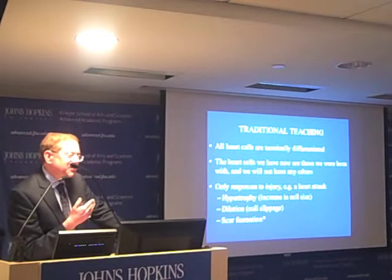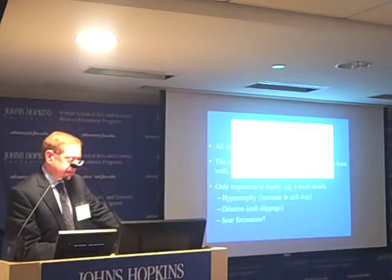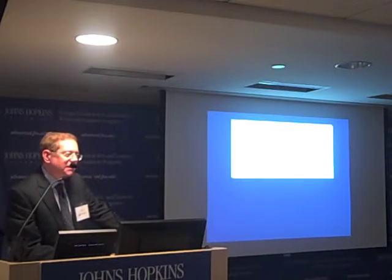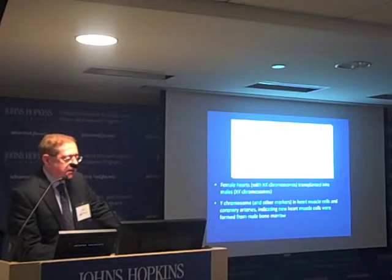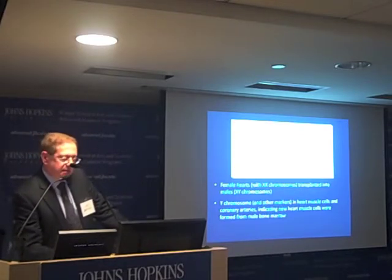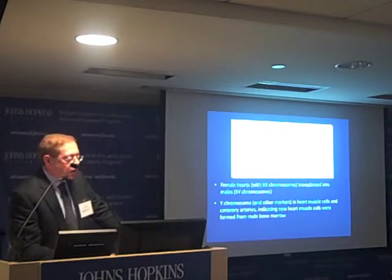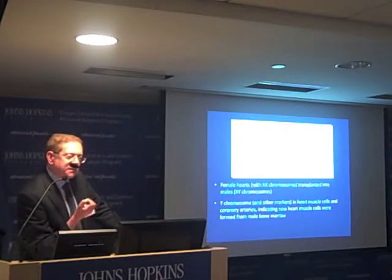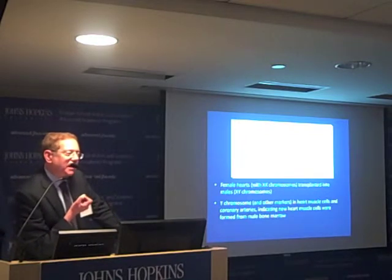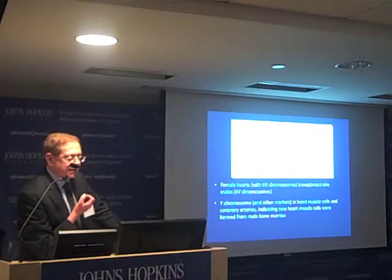If you can't generate new tissue, the default is a scar from fibroblasts. The landmark study showing that this traditional dogma may not be entirely correct was an article in the New England Journal. They looked at female hearts — XX chromosomes — transplanted into males, and at autopsy found Y chromosome markers in the heart muscle cells and coronary arteries. The only way a Y chromosome could get into a heart muscle cell is if new heart muscle cells were being made from the male bone marrow.